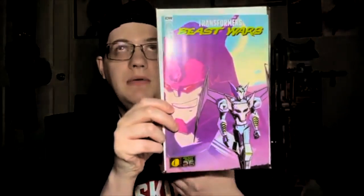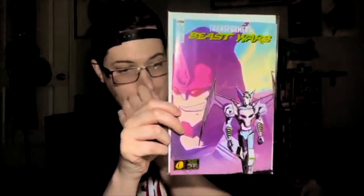Next up is Issue 2 of Beast Wars — the 25th anniversary of the Beast Wars franchise. I'm a big fan of the cartoon and looking forward to reading that. I actually got Issue 1 from another comic book store.